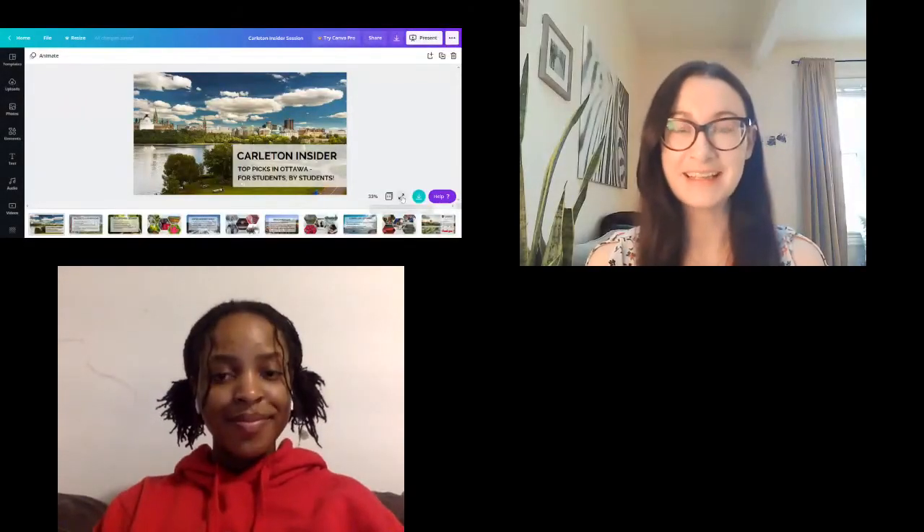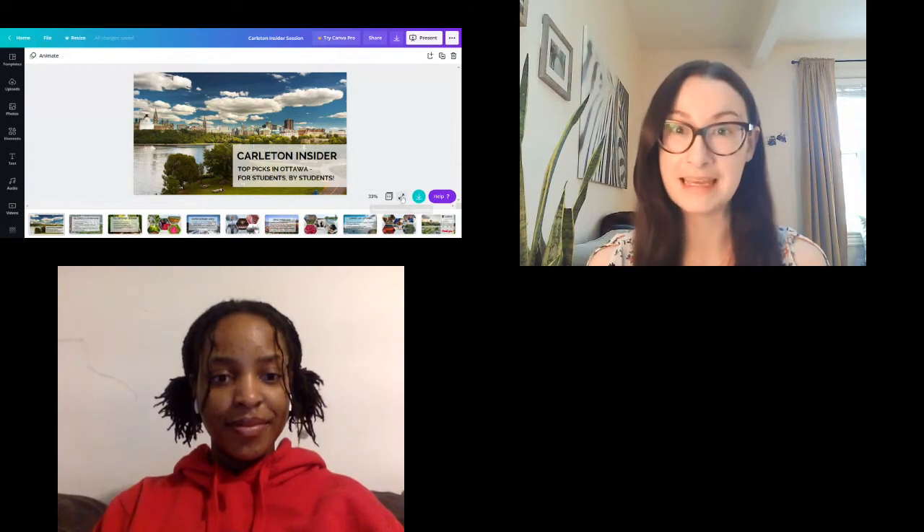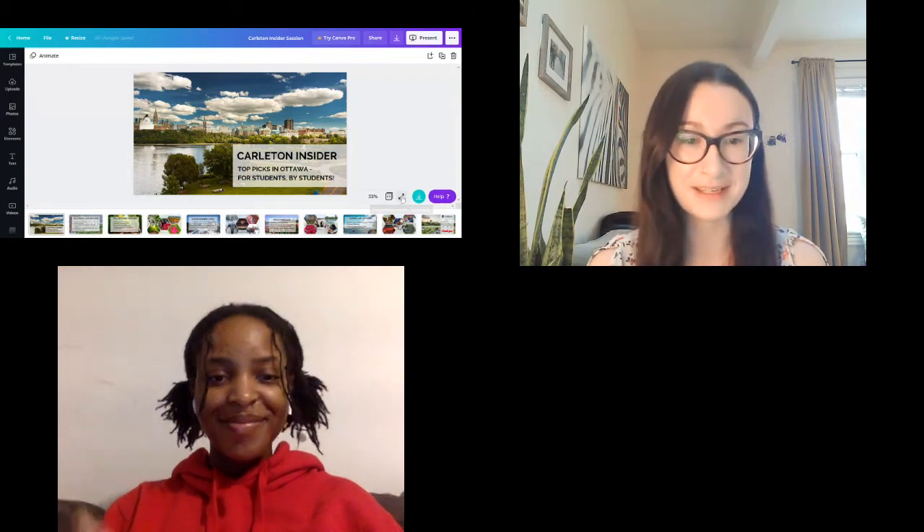Hi everybody, welcome back. It's me again. In case you missed the guided virtual tour, I'm Katie. I'm an international admissions and recruitment officer here at Carleton, and I'm joined today by my colleague Toddy. She's a student here at Carleton, so thank you so much for being here with us today.